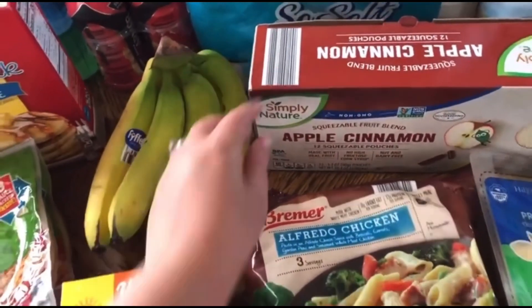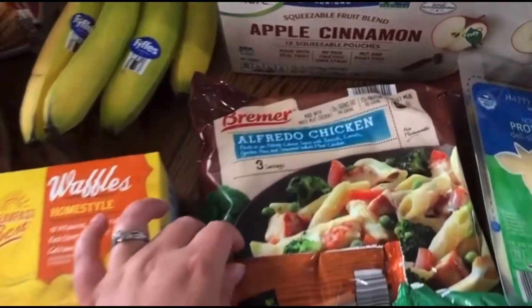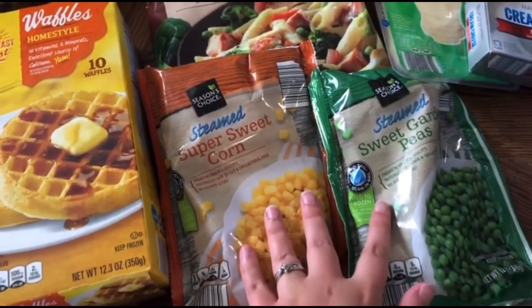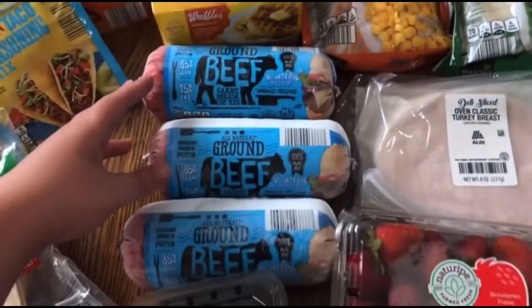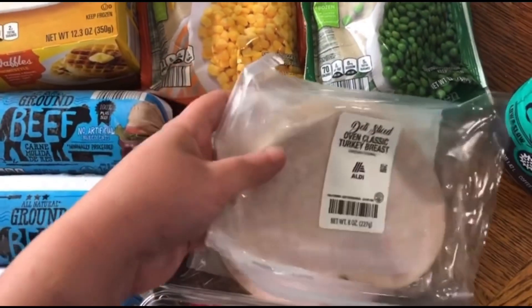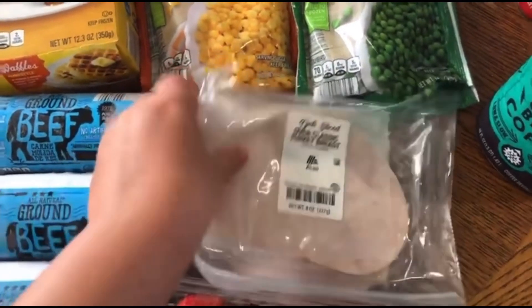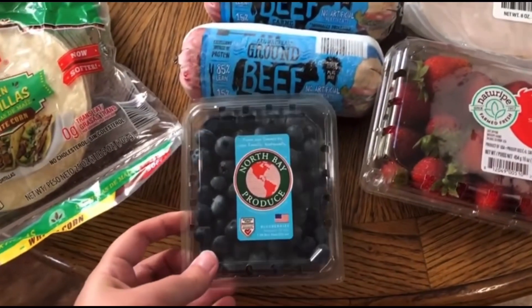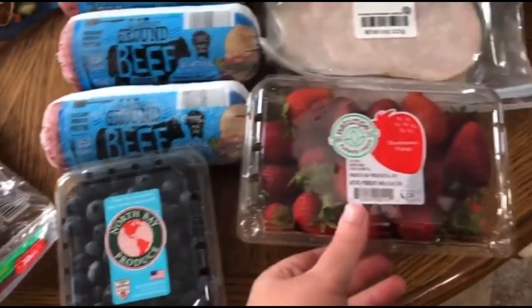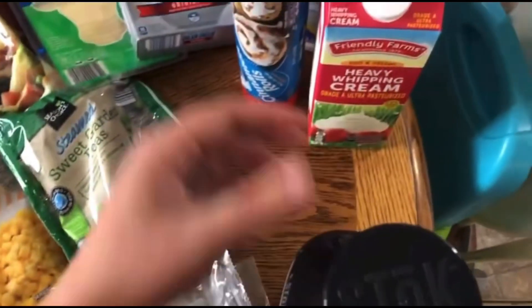I got a bunch of bananas and some applesauce — they haven't had applesauce in the squeezable tubes in a while so I wanted to get them that. We got some Alfredo chicken for lunches, sweet corn, and sweet peas. I got three things of ground beef and two things of the oven classic turkey breast for lunches, wraps, anything that we just want to snack on, plus some blueberries and strawberries.